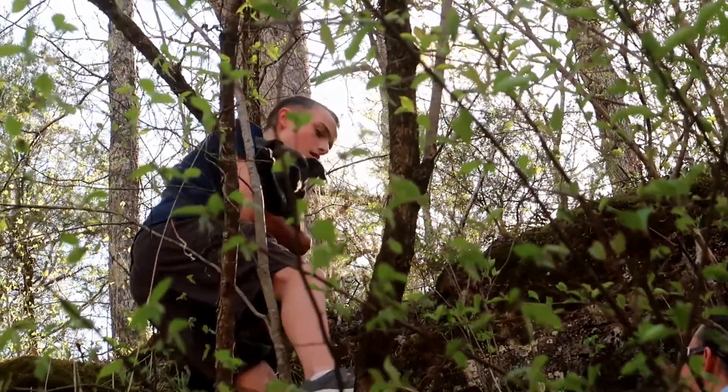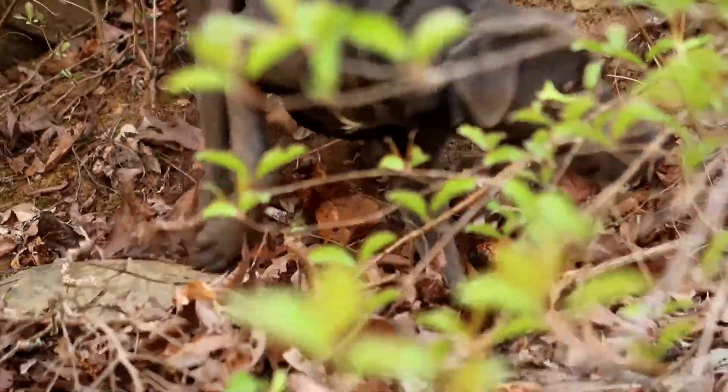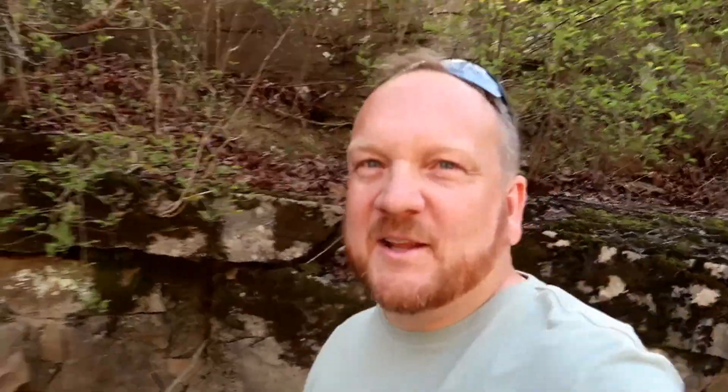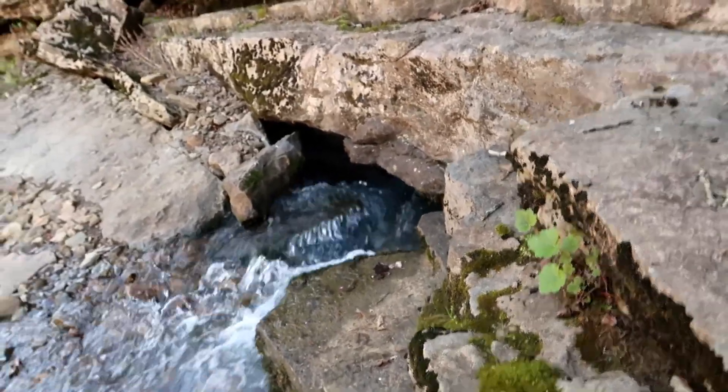I think this may conclude this video and we're going to turn around here shortly. That was a little more adventure than we thought. There's a spring coming out here — I thought it was really neat to check out.